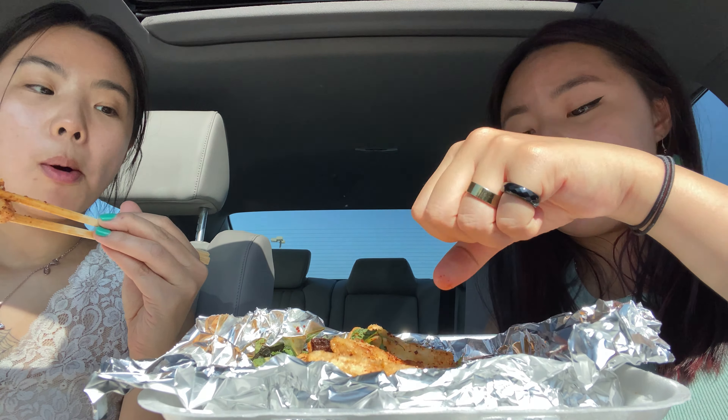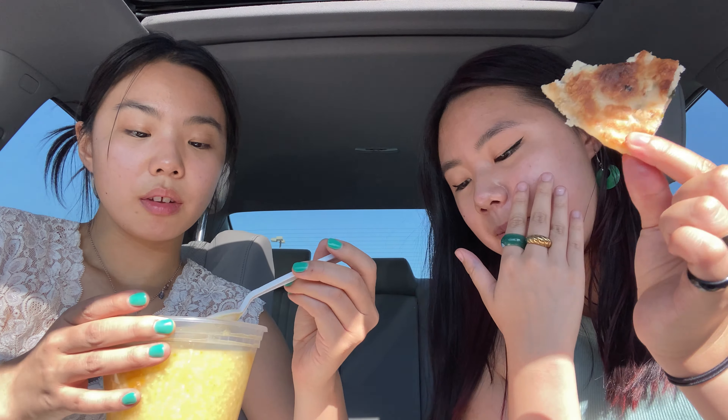It's your standard scallion pancake — very flaky, very crispy. And this would be really good with like soy sauce or sriracha. Honestly, everything is 10 out of 10. I would 100% eat it again. That rhymes a little bit.